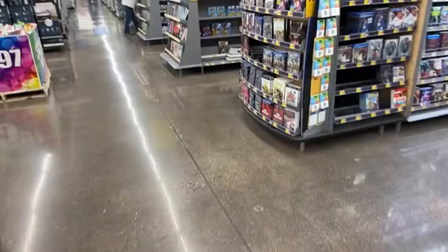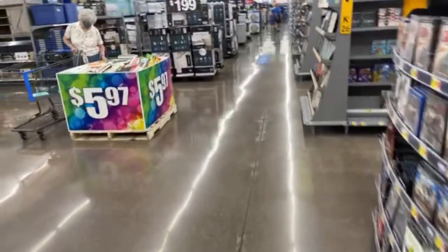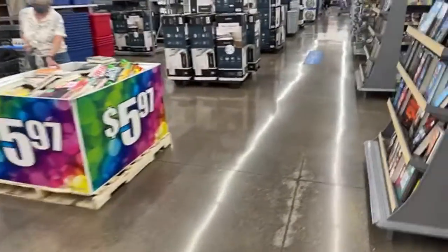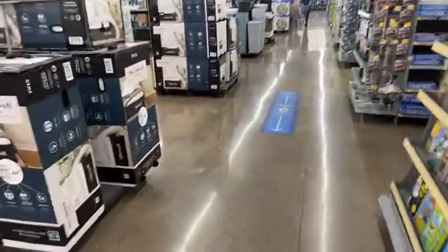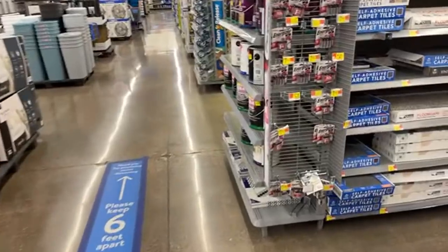I'll go to the other store to see if I can find the projector. Because even though it says out of stock — like this one I have in my cart right now said out of stock, and it was still in here. There was only one left. Keep in mind — it said out of stock, and it was still here.